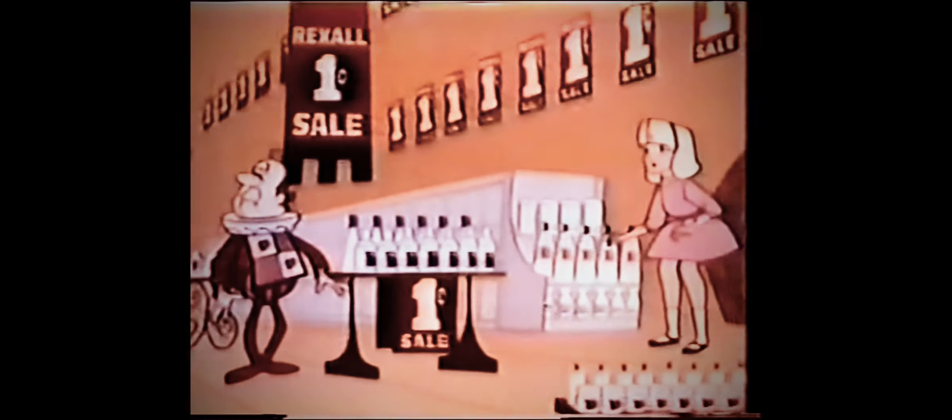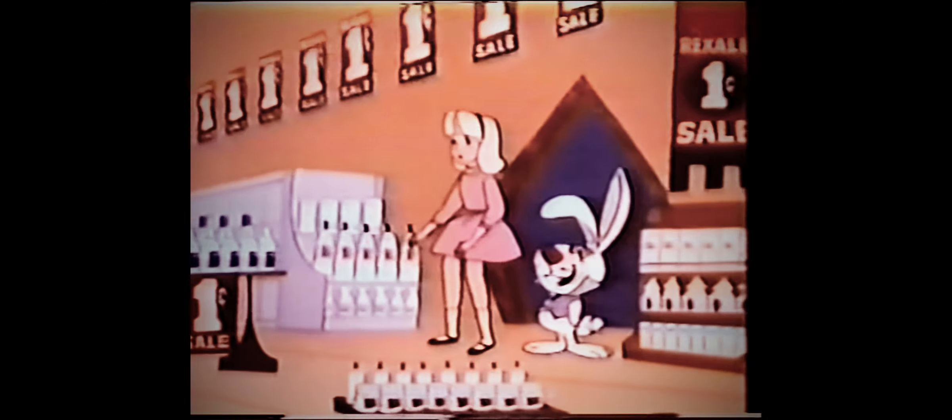Now, where am I? Welcome to Rexall Land, the wonderful kingdom where quality and price live happily ever after, like in Rexall's famous one-cent sale. I know that one — that's the sale where you get two guaranteed Rexall products for the price of one, plus a penny. Right. I hereby decree that my loyal salesforce will now open Rexall's great one-cent sale.